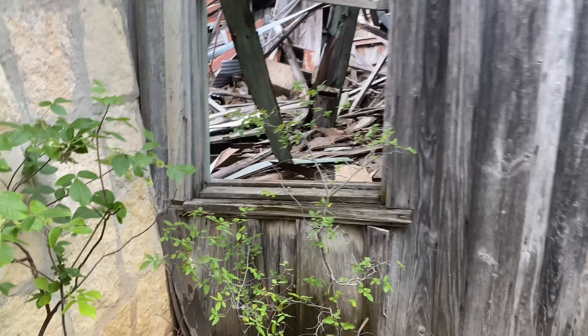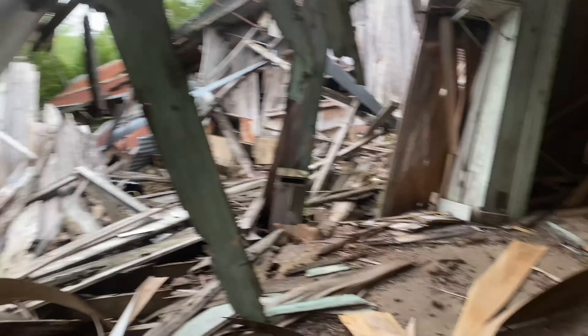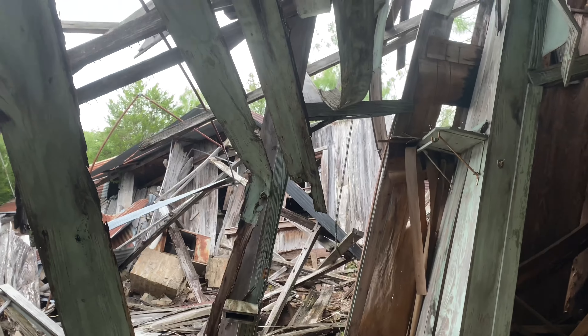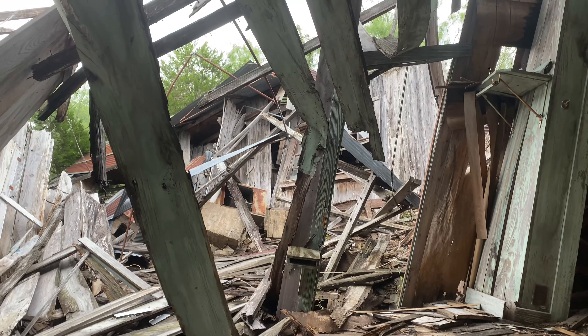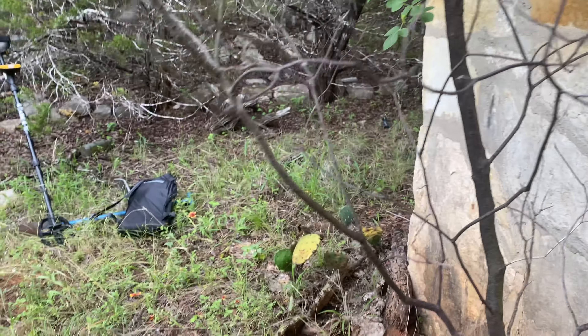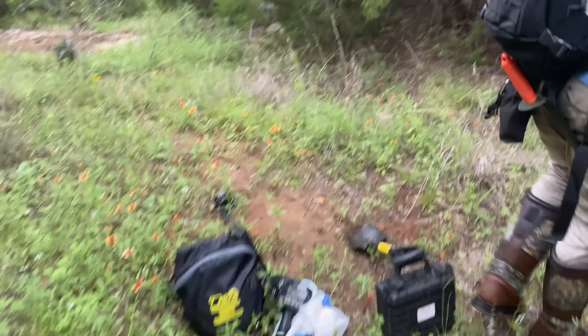I believe this part of the house right here — if you look in, I can see the toilet. If this part was standing, it would have exterior windows inside the house, so I believe it was an add-on. Unless that's the front porch. Look at the cute little phone book holder on the wall over there. There's probably so many bottles under this wood. It looks a little too dangerous.